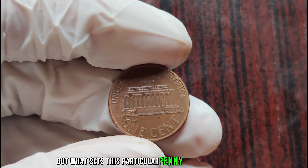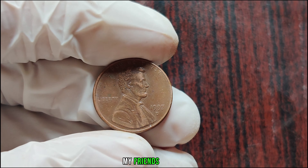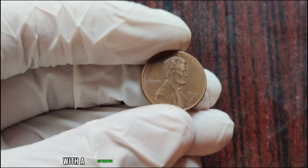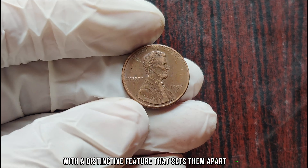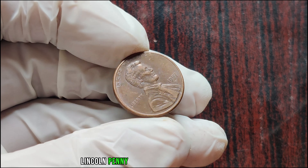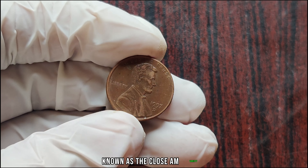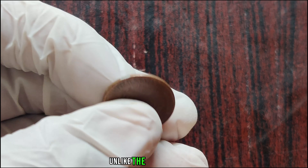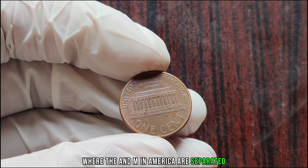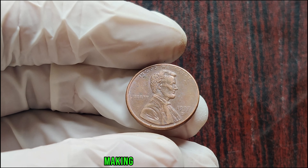But what sets this particular penny apart from the rest? It's all about rarity. In 1997, the Denver Mint struck a limited number of Lincoln pennies with a distinctive feature. What makes the 1997 D Lincoln penny truly exceptional is a small but significant anomaly known as the Close AM variety. Unlike the typical pennies where the A and M in 'America' are separated, the Close AM variety exhibits a close proximity between these letters, making it a rare find indeed.